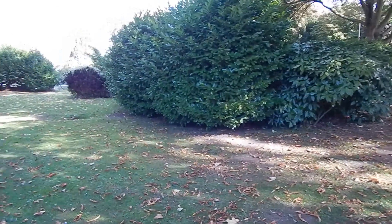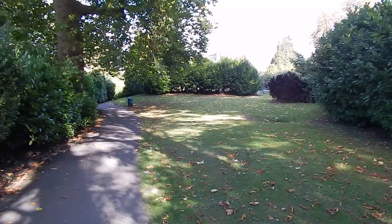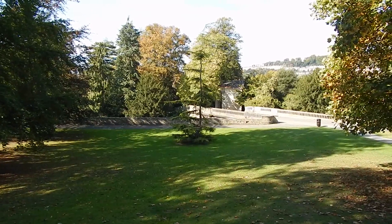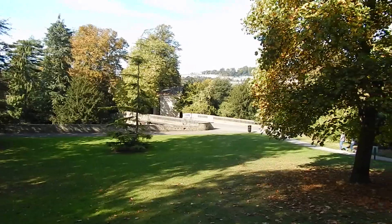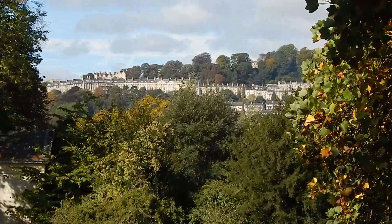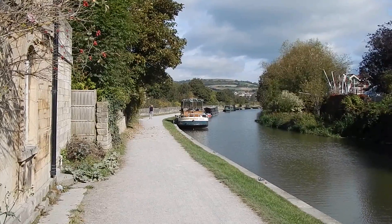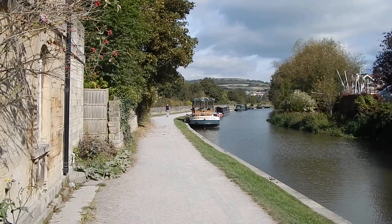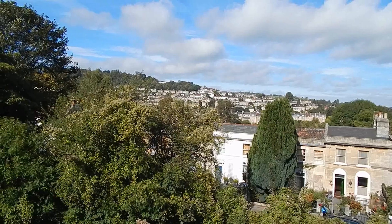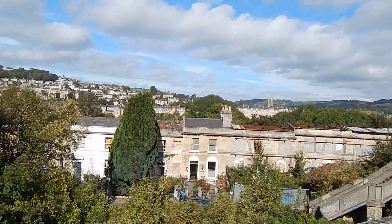The walk goes through Sydney Gardens. It's beautiful Sydney Gardens, looking across to some of the outskirts of Bath. After Sydney Gardens there's a great view ahead, with more decent views of the outskirts of Bath on my left.